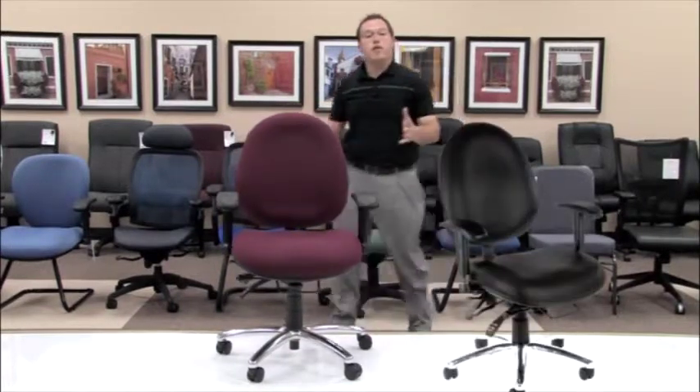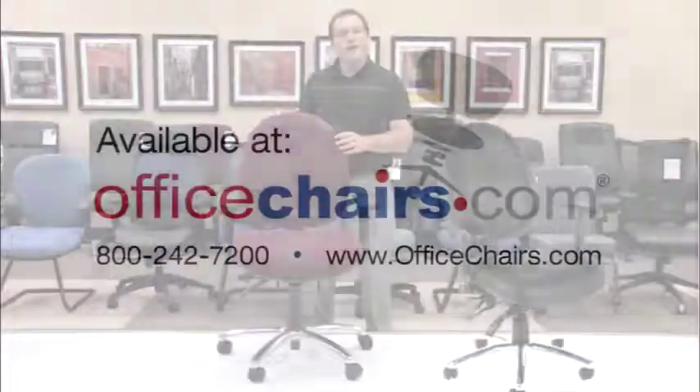As you can see, the model 247 and 247VAM is truly a chair for anybody and any time of the day. We hope you find all of the functionality helpful and I hope you find that this chair is a great option for you. Thank you and have a great day.